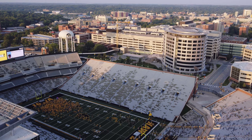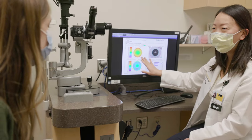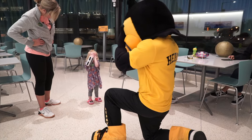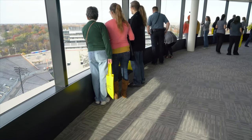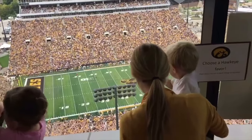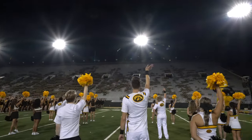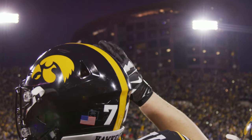Across the street from Kinnick Stadium is the University of Iowa Hospitals and Clinics, one of the best academic medical centers in the nation. Here you can also see the Stead Family Children's Hospital, Iowa's only comprehensive children's hospital. The building includes a rooftop terrace where children receiving treatment can watch the Hawkeyes play in Kinnick Stadium. At the end of the first quarter of every home game, Hawkeye fans stand up and wave to the children and their families. This iconic Kinnick Wave has been recognized as a top five college football tradition by ESPN.